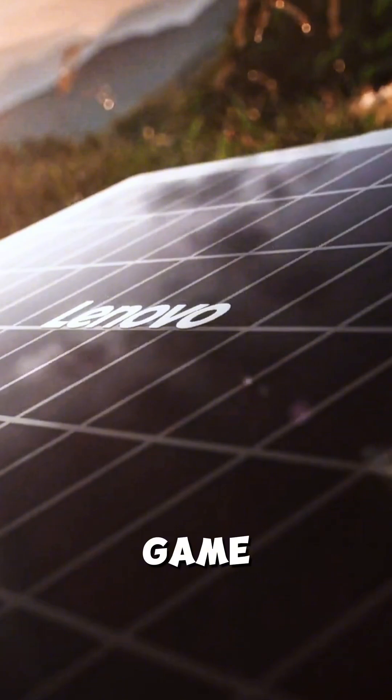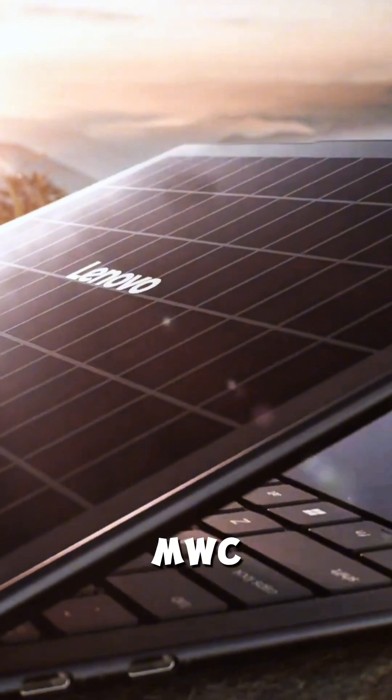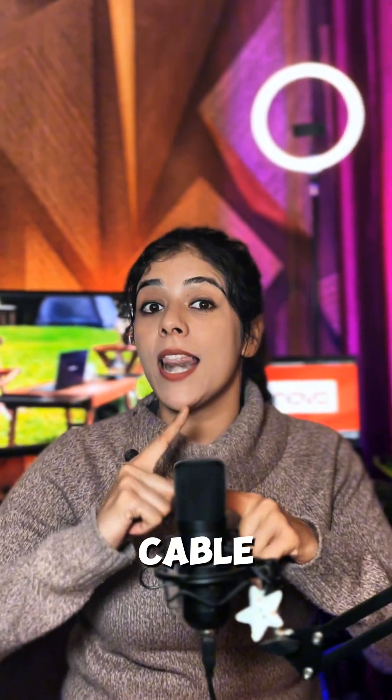What if I told you your laptop could charge itself with sunlight? Meet the Lenovo Yoga Solar PC, a game-changing concept revealed at MWC 2025. No cable, no worries, just pure green energy.